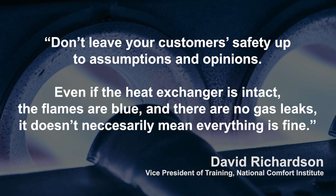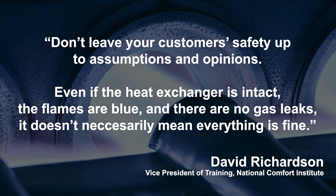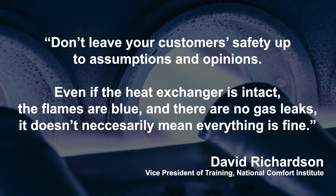Don't leave your customer's safety up to assumptions and opinions, Richardson said. Even if the heat exchanger is intact, the flames are blue, and there are no gas leaks, it doesn't necessarily mean everything is fine.